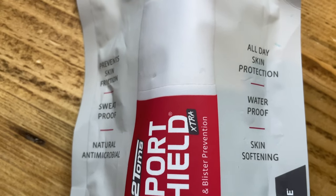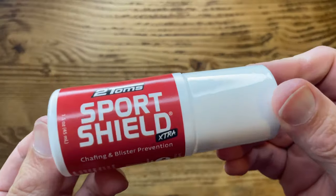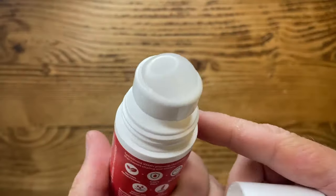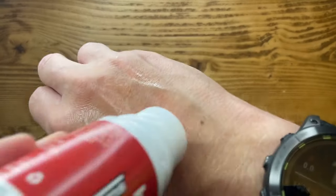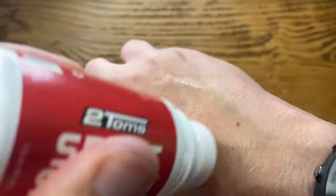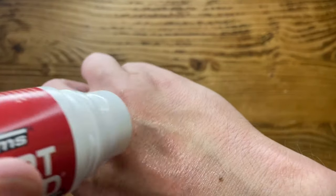It's also got calendula and horsetail plant extracts to boost the antimicrobial powers to stop it being stinky and help with hygiene. It rolls on really easy — you can use it on thighs, underarms, feet, all the bits where chafing could be a problem. It's absolute magic; I rely on it a lot. This is something I would highly recommend. It's £15.99 in the UK — but what price to have a friction-free run?